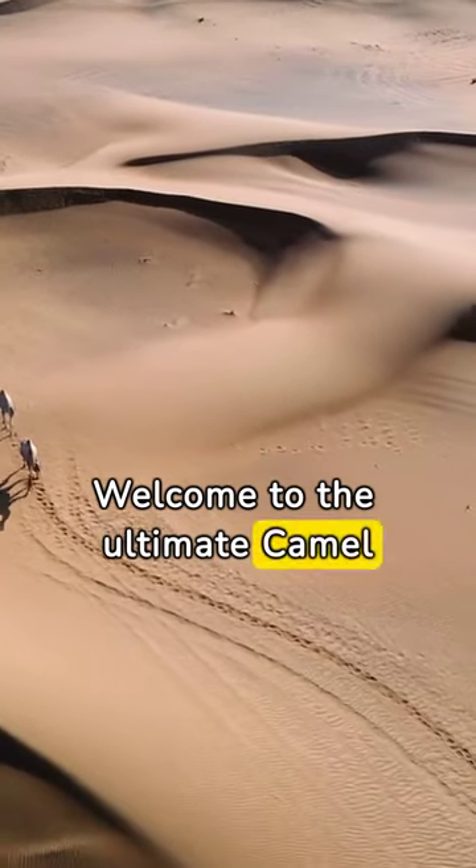Welcome to the ultimate camel quiz. Let's test your knowledge about these incredible desert navigators.